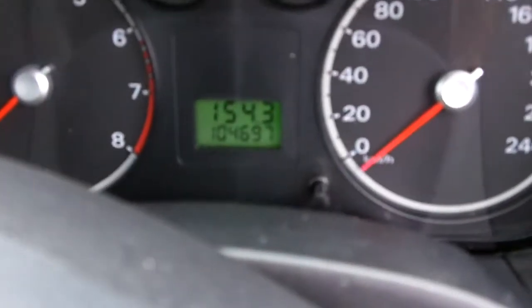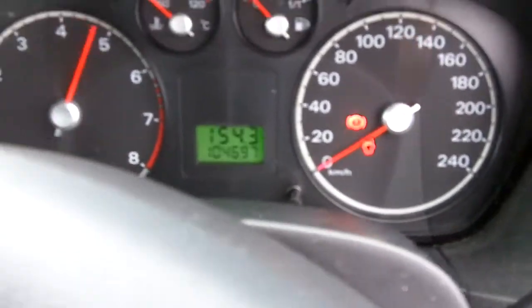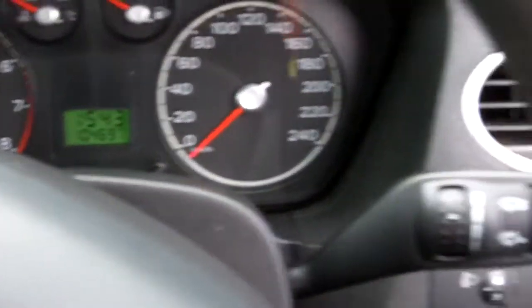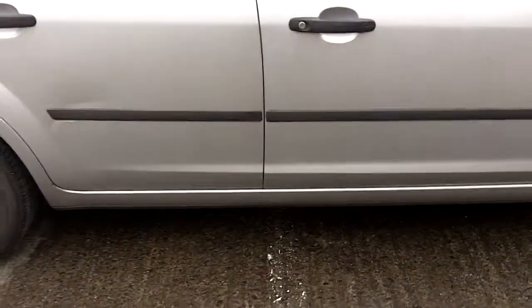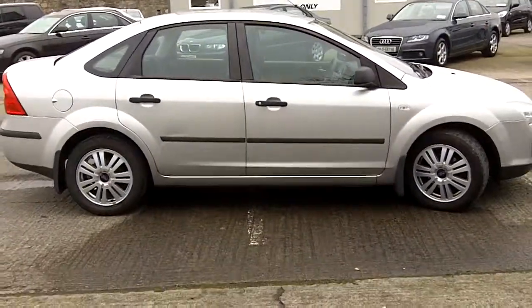Good car inside. 104,000 km. A good straight car for its age.